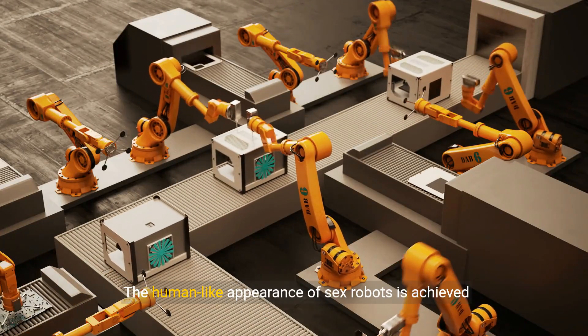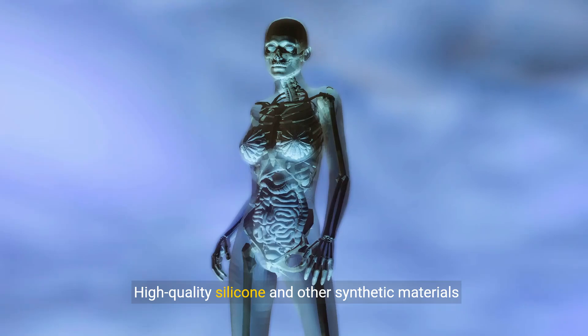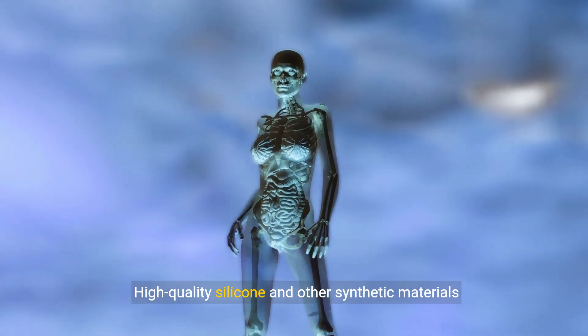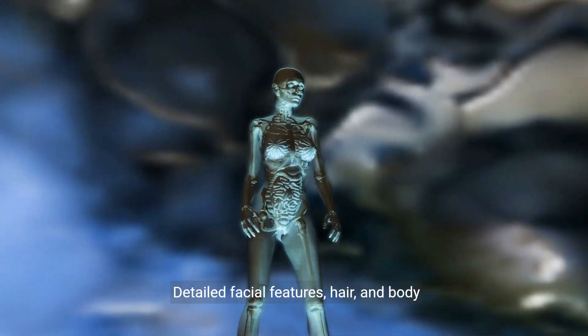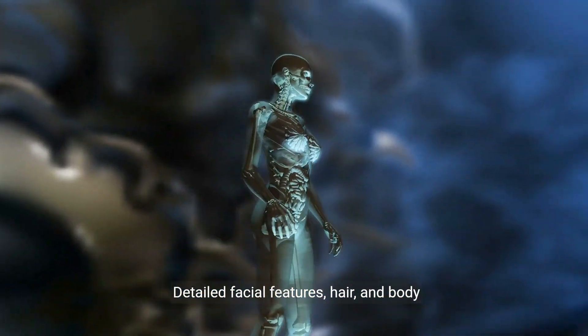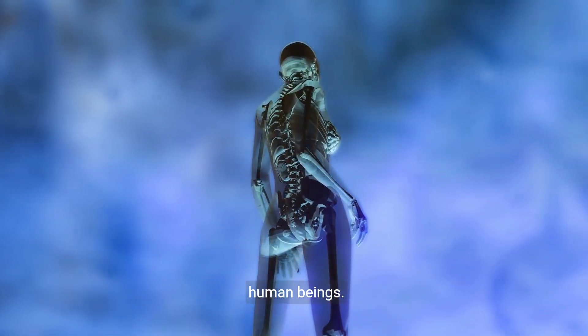3. Human-like Appearance: The human-like appearance of sex robots is achieved through advancements in material science and manufacturing techniques. High-quality silicone and other synthetic materials are used to create skin that feels realistic to the touch. Detailed facial features, hair, and body proportions are meticulously crafted to resemble human beings.